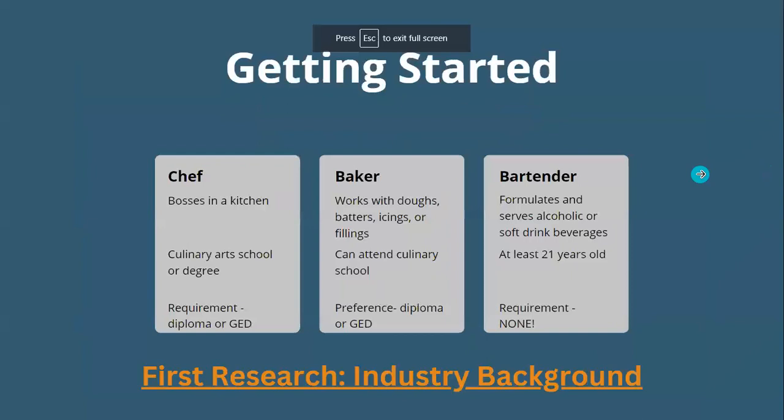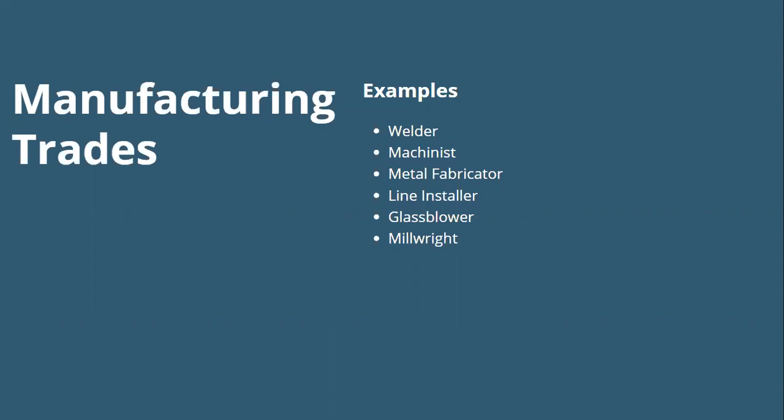The next area is manufacturing trades — trades that make products from raw materials by use of manual labor or machinery. Examples are welder, machinist, metal fabricator, fine installer, glass blower, and millwright. I've dabbled in glass blowing and it is hard. The jobs we're going to take a closer look at are welder, millwright, and machinist. A welder joins metal parts through heat infusion — you typically need a post-secondary certification, and a diploma or GED is preferred.